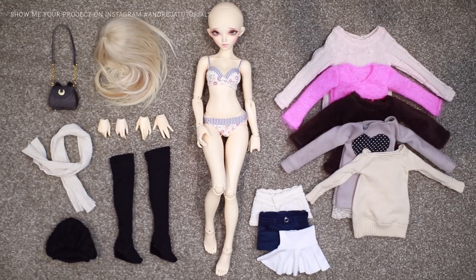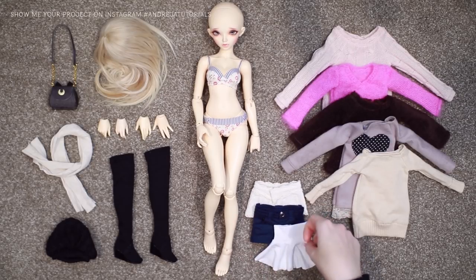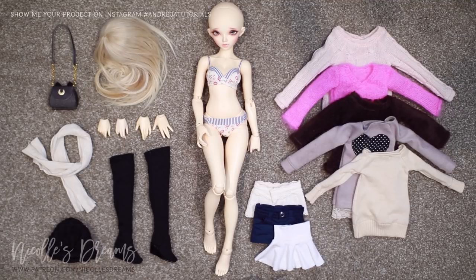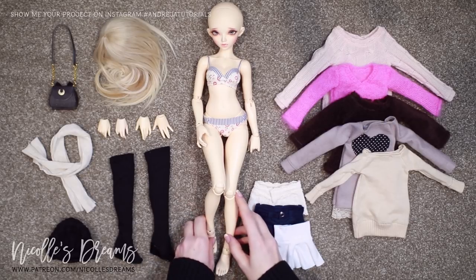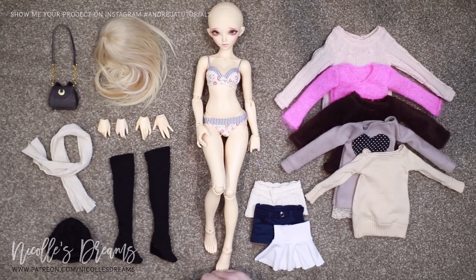I'm always excited to be making these because I get the chance to sit down and enjoy my core doll collection. You all seem to be liking this as well, so I will try to make this series a regular monthly segment, just like face-up stories and drawing time.